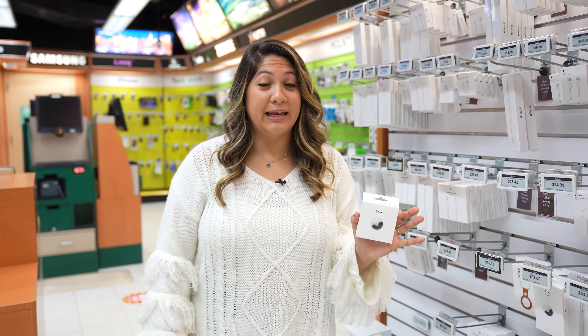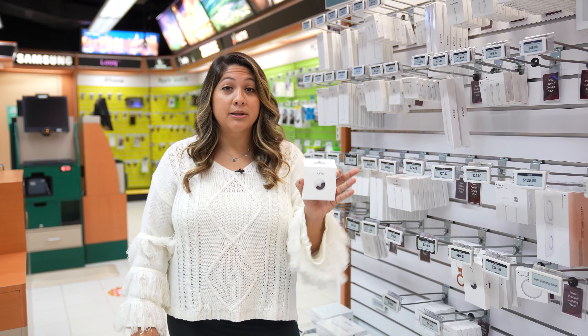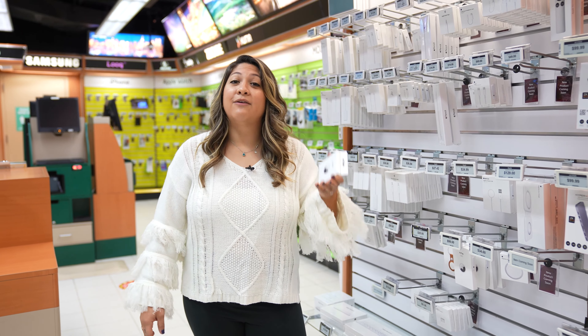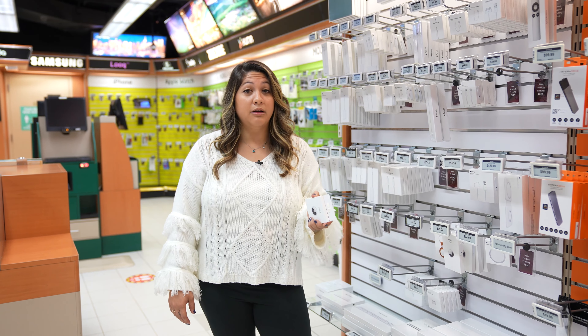I think this is something we all need — an Apple AirTag. I don't know about you, but I am always forgetting where I put my phone, wallet, and keys. All you have to do is put this on your forgetful items and you can track it. Easy as that. If this is a little too out of budget, then there are other brands available and we've added their links in the description.